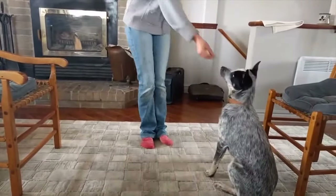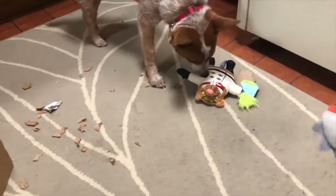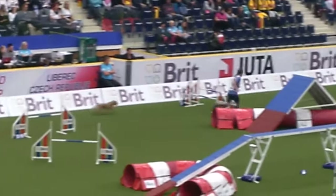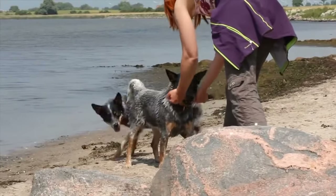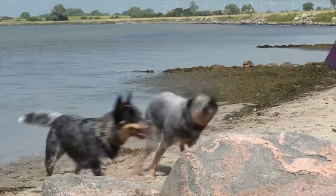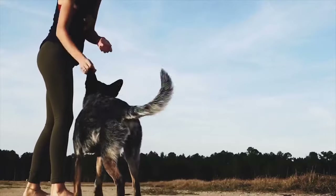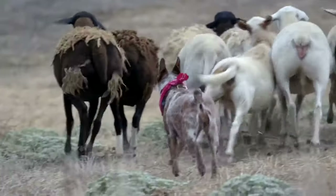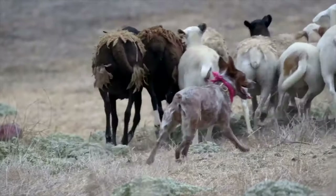Number 1: Australian Cattle Dog — another dog so good at their job that everyone decided to name them after it. Australian Cattle Dogs are intelligent, loyal, and active. They're wary of strangers, protective of their family, and excel in obedience, agility, and flyball competitions. Also known as Red and Blue Heelers, they will need a job to stay happy and out of trouble. Always remember that mental stimulation is just as important as physical.